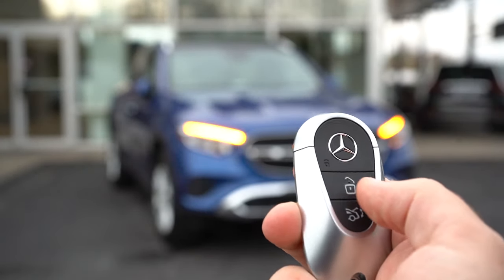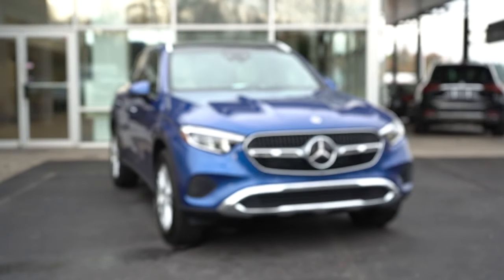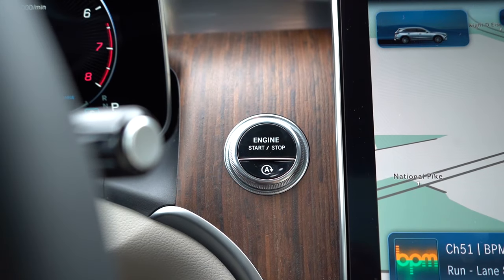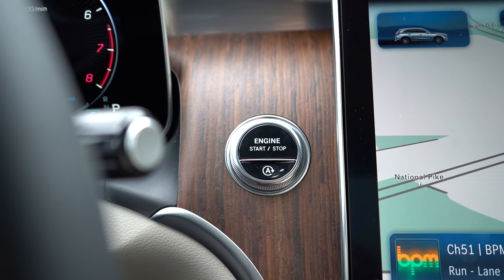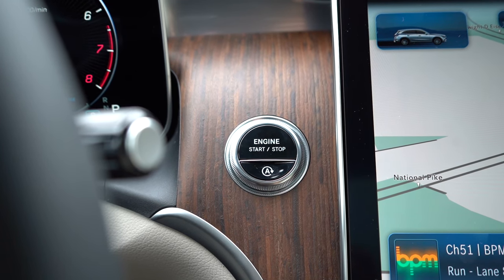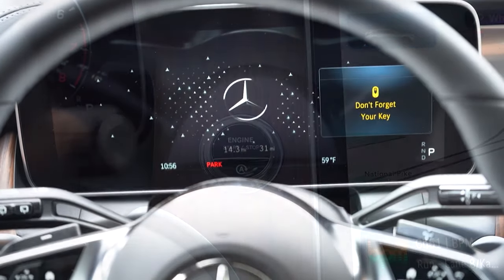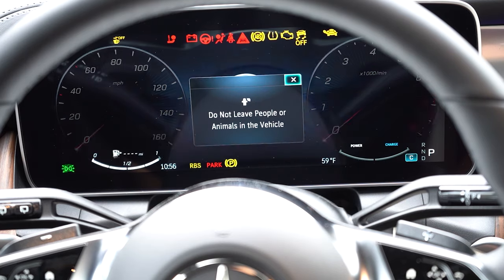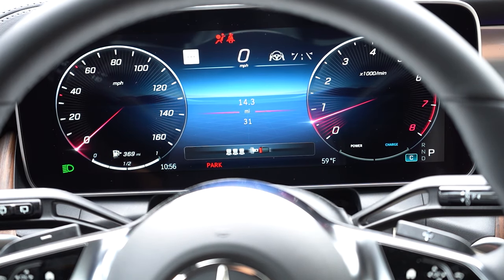Let me show you the key: all buttons are on one side — the Mercedes logo lock button, unlock just underneath, and then the button to pop the power tailgate. It is all keyless entry with push-button start. Simply put your foot on the brake and press the engine start button located just to the left of the infotainment screen.